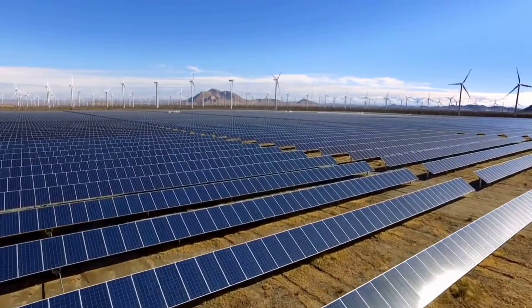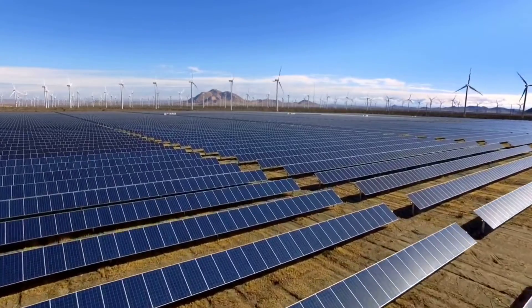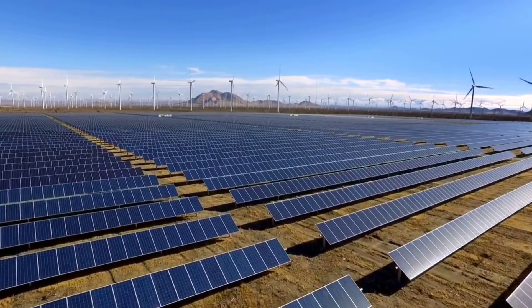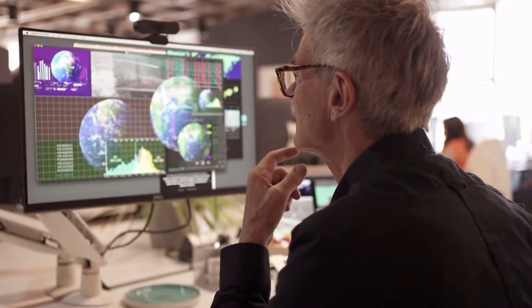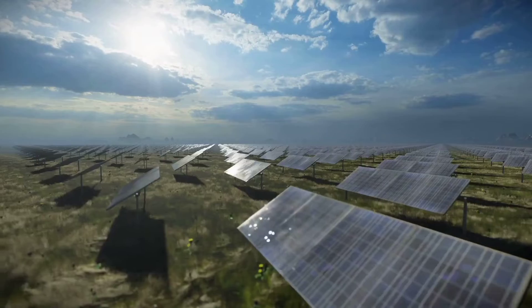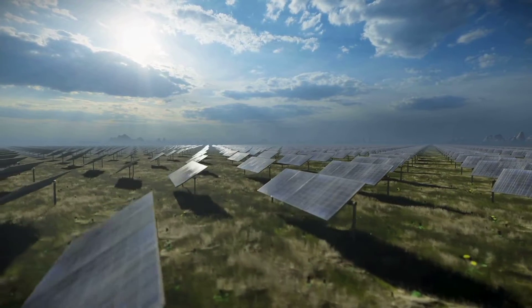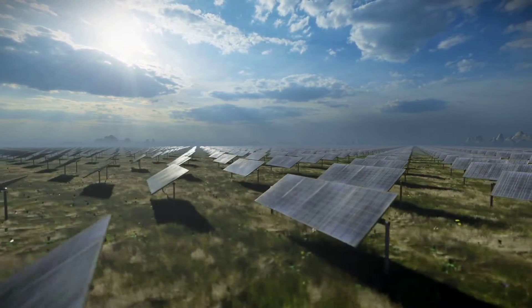Solar panels are designed to withstand various environmental factors, including wind. The ability of solar panels to resist wind forces depends on several factors such as their design, installation, and the wind speed they are exposed to. Wind exerts pressure on the surface of the panels and can create a lifting force underneath them. Continuous exposure to high winds can cause vibrations and potentially lead to material fatigue over time.